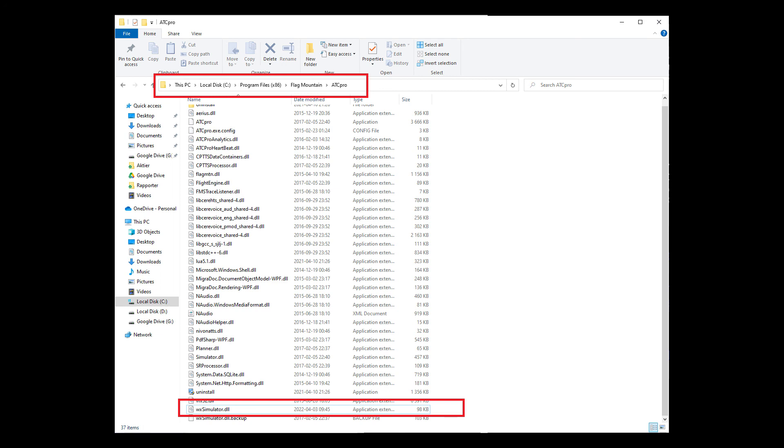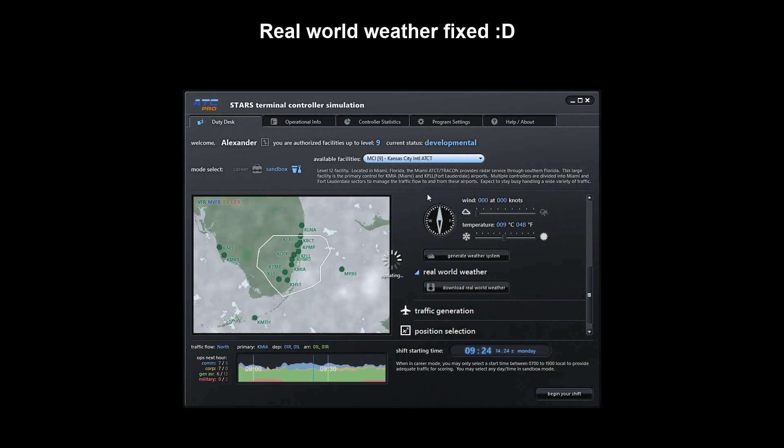My view is: never ever download DLLs and EXEs from unknown sources on the internet. That's a huge security risk. The way to go is to follow the guide he has done on how to patch this manually.